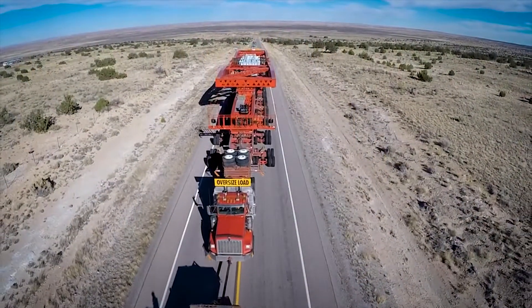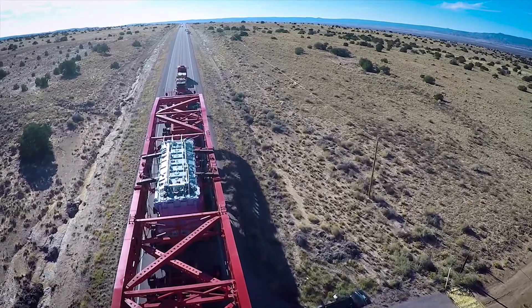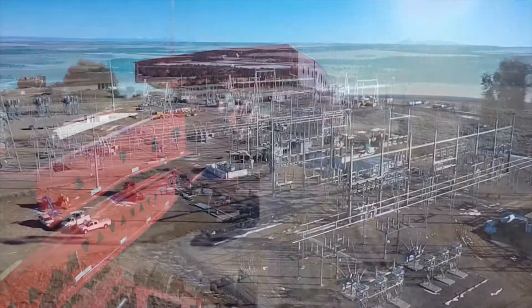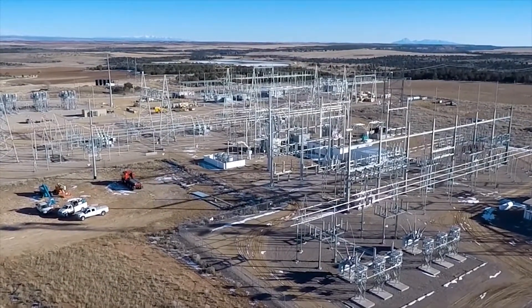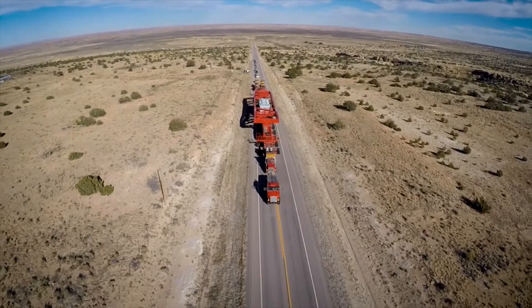We just installed the U.S.'s largest phase-shifting power transformer at our Pintos substation outside Monticello, Utah. This transformer will allow for increased electric capacity, meaning more reliability and flexibility for our customers.